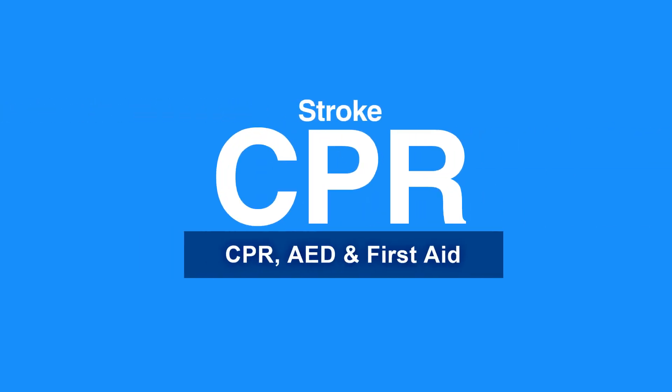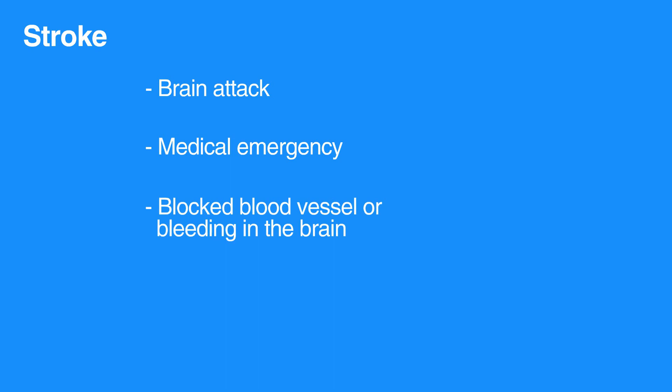Welcome to the lesson on stroke. In this video, we will discuss signs of stroke and steps to take to care for someone having a stroke. A stroke, sometimes called a brain attack, is a medical emergency caused by a blocked blood vessel or bleeding in the brain.